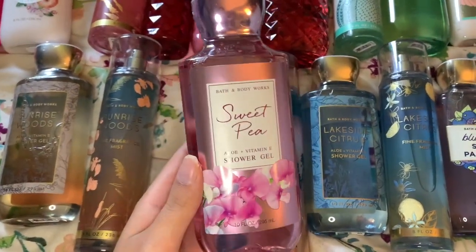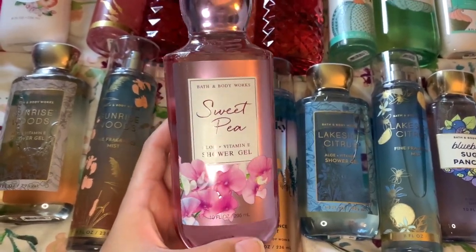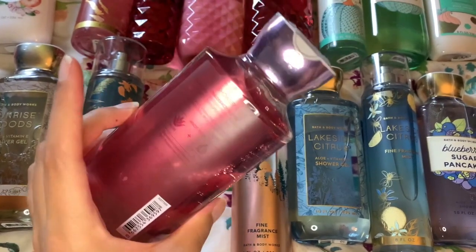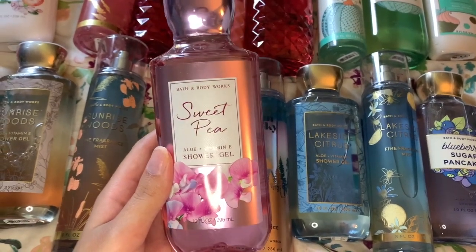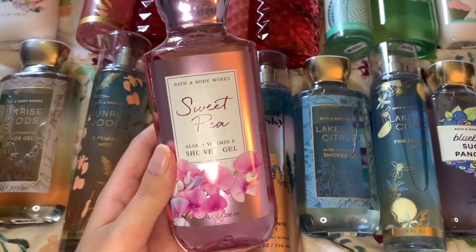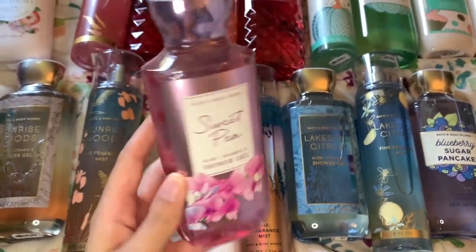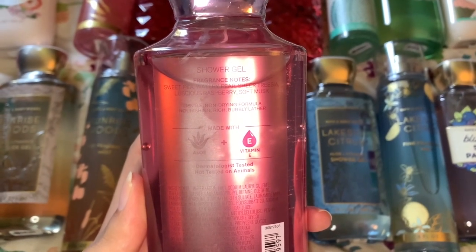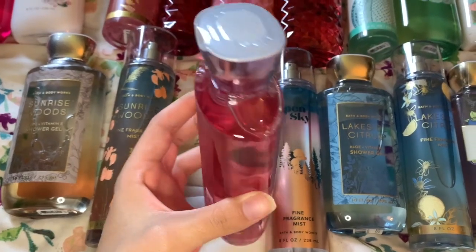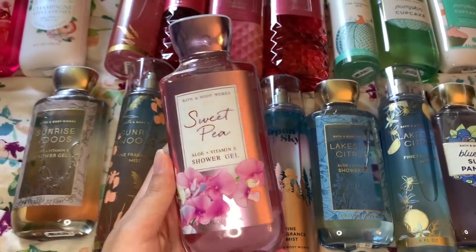Moving to the second row — I want to talk about Sweet Pea. I love Sweet Pea; a friend used to have it way back and I liked it. It feels more floral now than it used to be — it was more fruity. The fragrance notes are sweet pea, watery pear, sheer freesia, luscious raspberry, and soft musk. It's just a classic Bath and Body Works scent that is truly essential. I really love it.